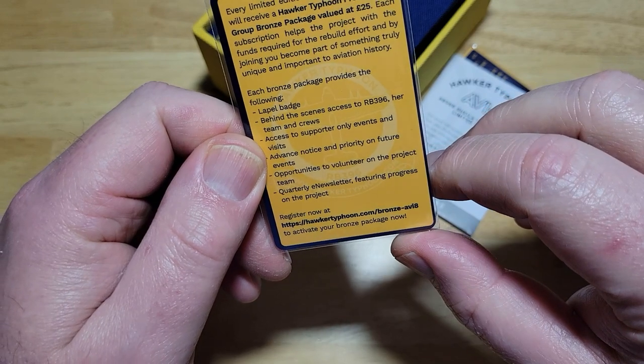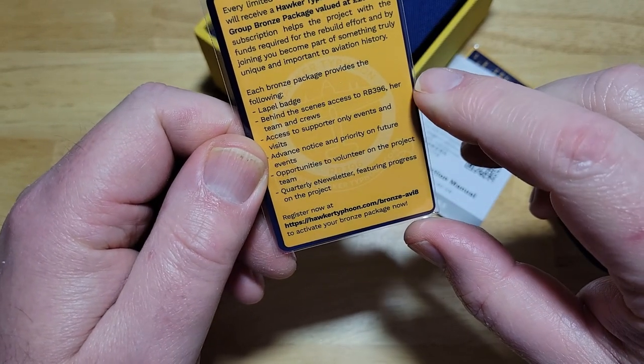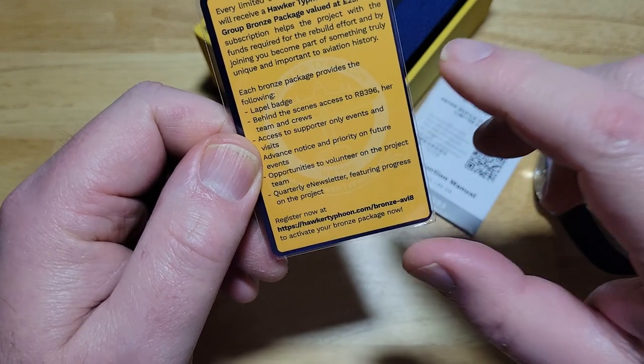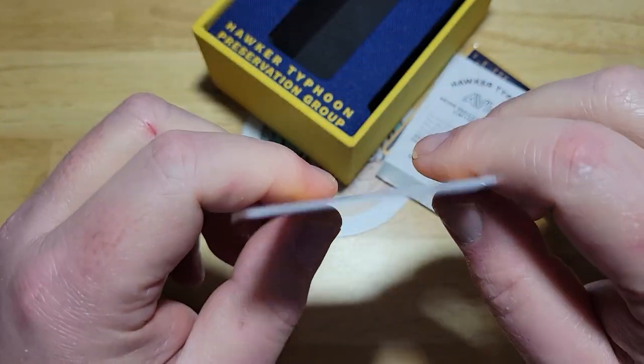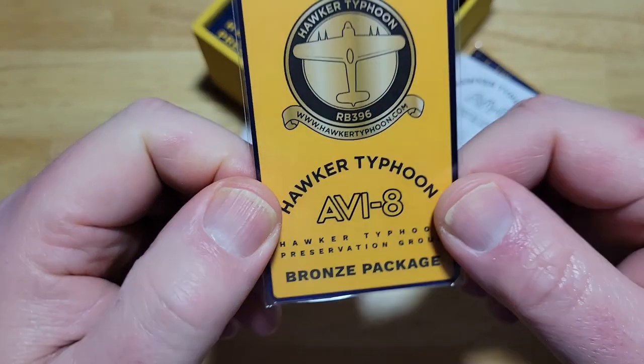So you get a lapel pin, behind the scenes access to the RB396, you can talk to the teams and crews, access to supporter-only events — just some little perks because you bought this watch. And of course they send you that little lapel pin.